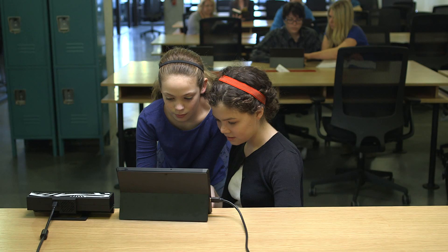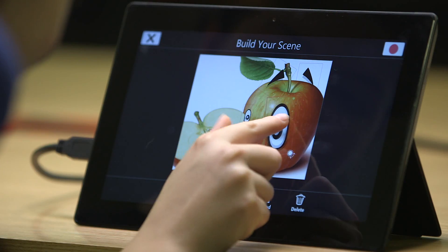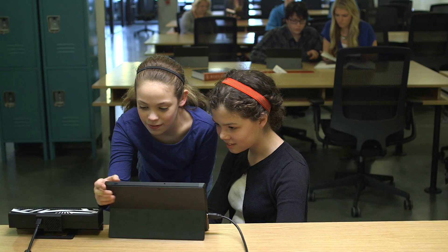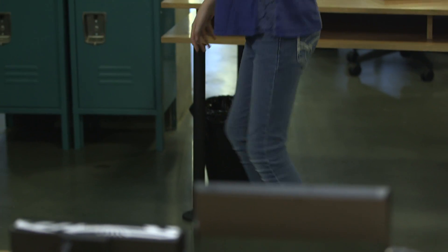We've seen it used in the classrooms to do their history or English reports. Telling little narratives. Learning nutritional value. Talking through the eyes of a fruit or a veggie. But you should meet me — I'm an apple. I'm an antioxidant. Just playing. Storytelling.